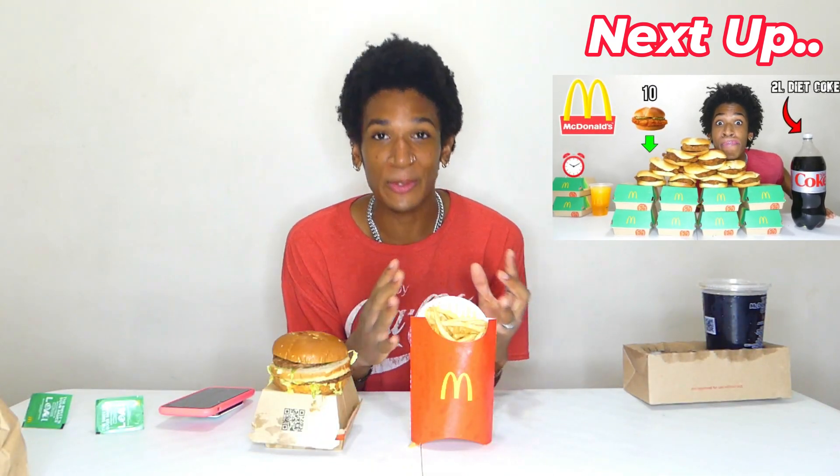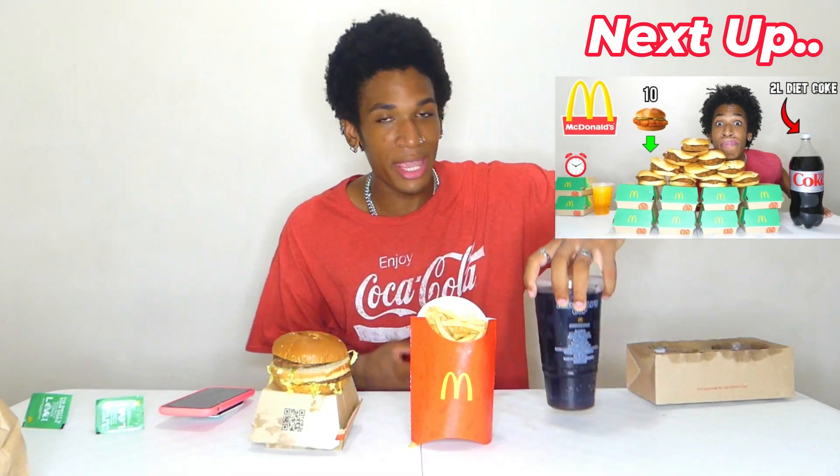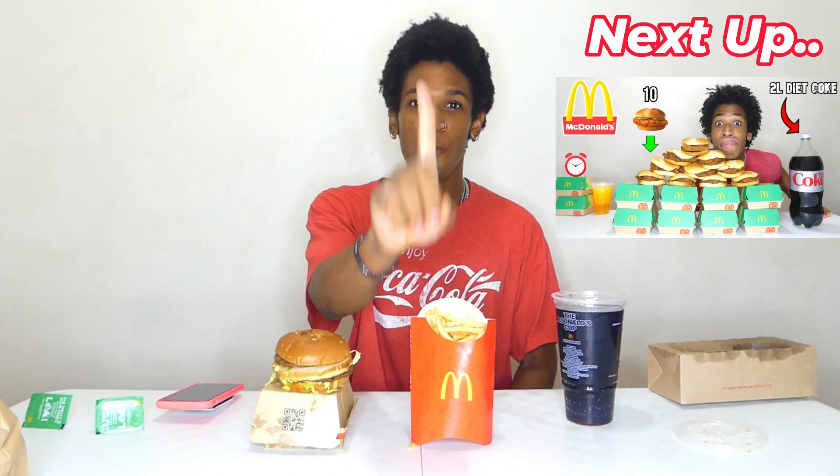All right guys, we are back with round two of this large Big Mac meal. This time we're going with a Coca-Cola for the drink. We're wearing a Coca-Cola shirt, so it only feels right. Round two — let's see if we can beat the first time. Here we go, three, two, one, go!